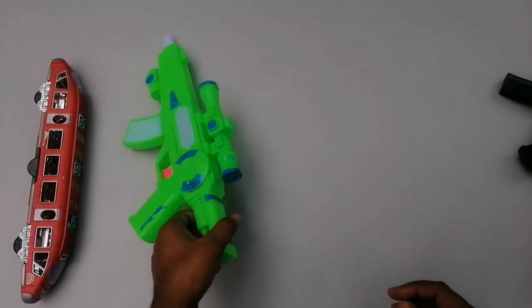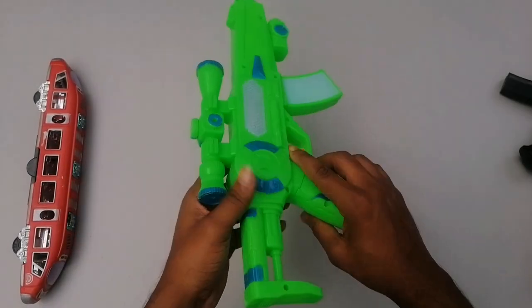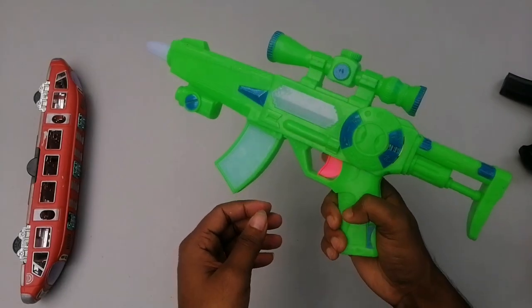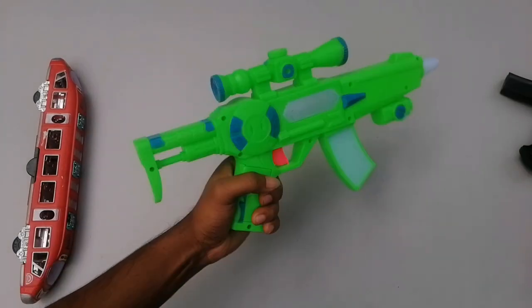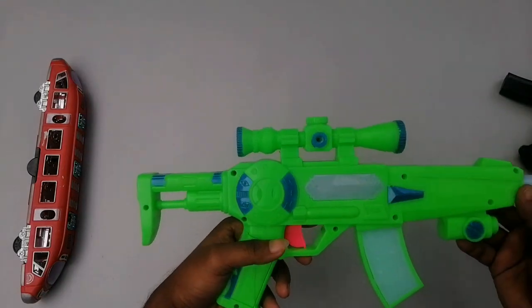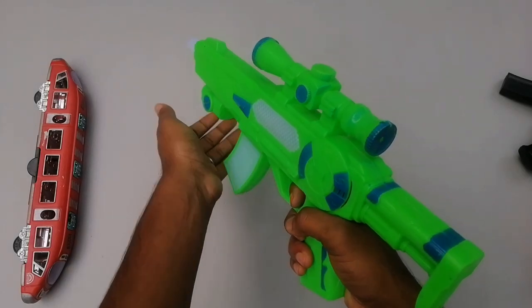And then here is the UMP submachine gun — beautiful green color UMP submachine gun. Guys, if you like the gun, please like the video, subscribe to the channel, and if you really enjoyed it, share with your friends. Wow, beautiful — this is the UMP submachine gun.